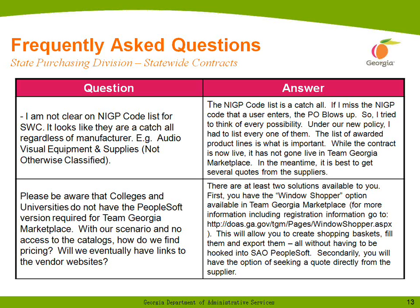I'm not clear on the NIGP code list for this statewide contract — it looks like they're catch-alls regardless of manufacturer. The NIGP code is a catch-all list because if I miss an NIGP code that one of our users seeks to enter for the statewide contract, the purchase order could blow up. So I've had to really try and enter every possibility.